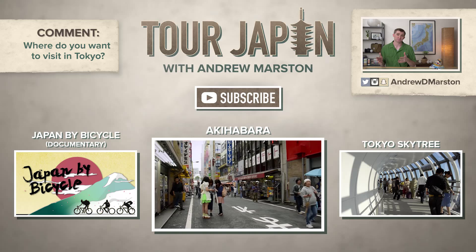So what do you guys think? Let me know in the comments if Asakusa makes it on your list of places to visit in Tokyo and what else is on that list.